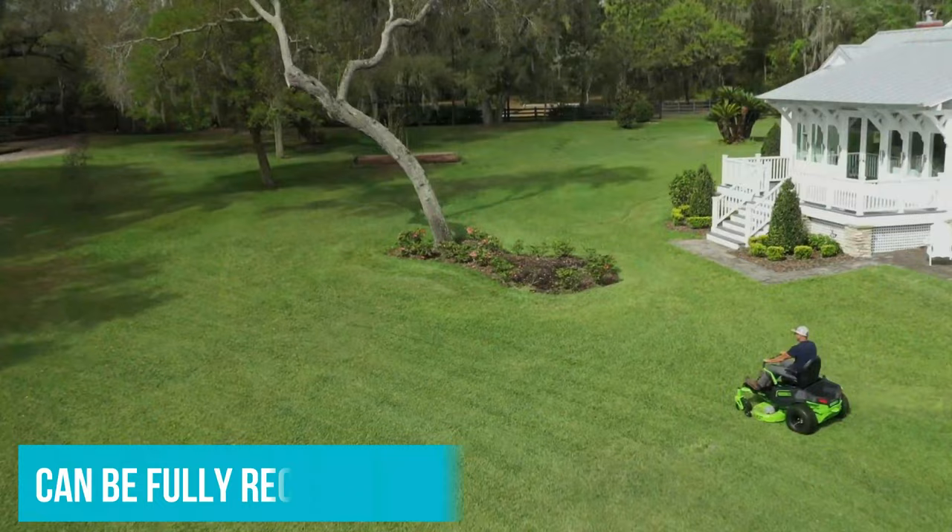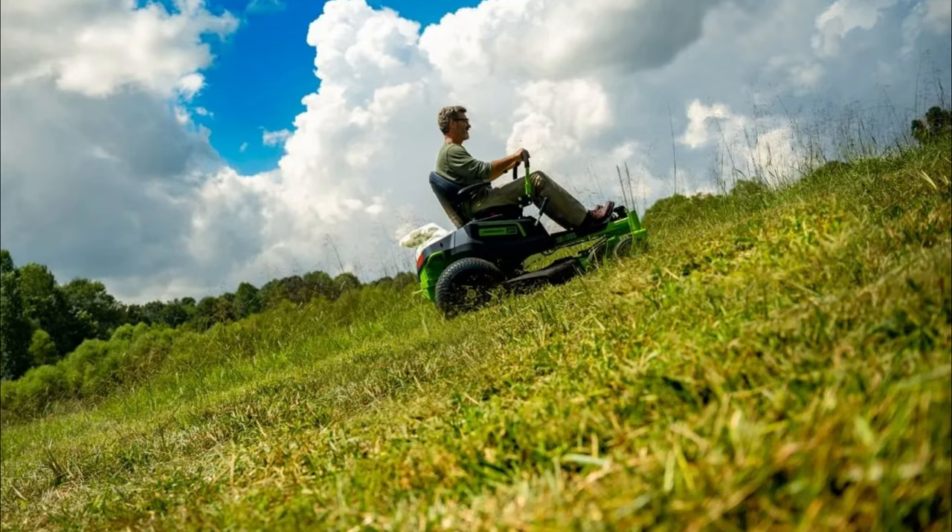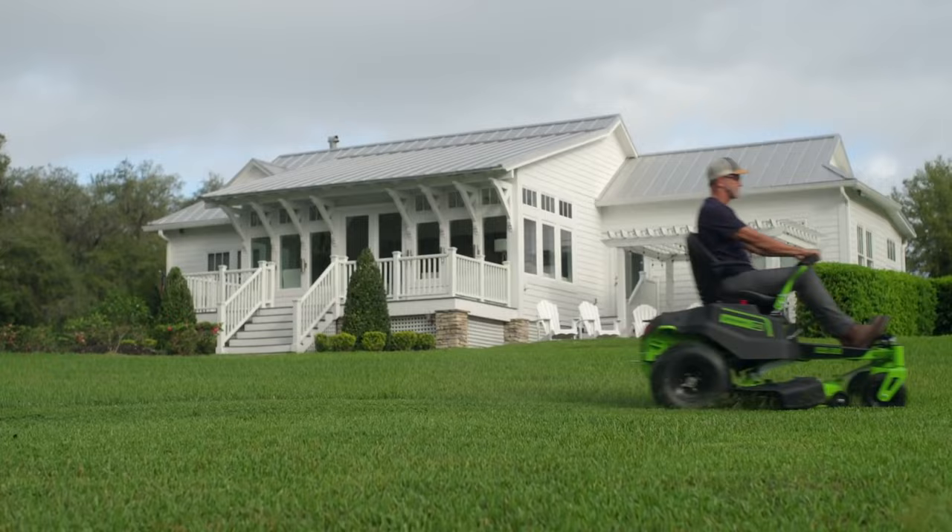The riding lawnmower can be fully recharged in just 90 minutes, and it features bright dual-LED headlights so you can see clearly in low-light conditions. Whether you have straight terrain or rolling hills with slopes of up to 15 degrees, this mower can cut the grass with ease thanks to its large 20-inch tires. While the price is an investment, the mower is protected by a 4-year limited warranty.